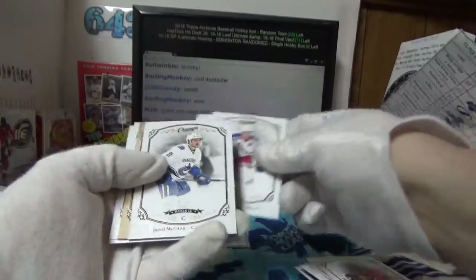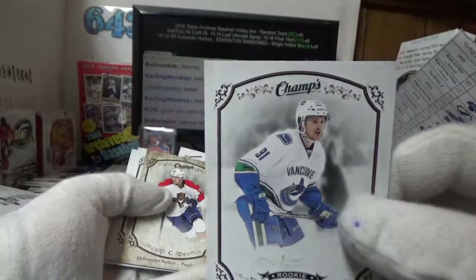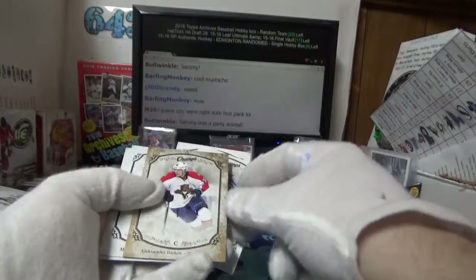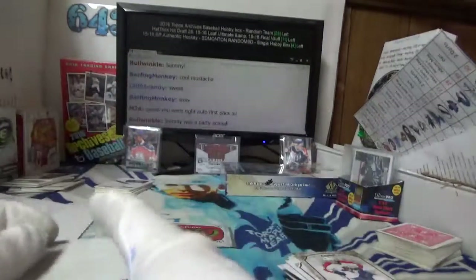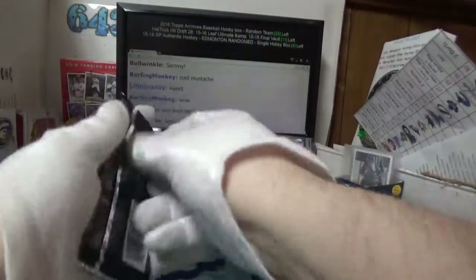We'll find out — no, I was right. Jared McCann rookie card for Jack, and Alexander Burakovsky gold for Chuck. So a naughty LCS could open up a box, pull that top left pack every time and then sell the rest — would be horrible. And here we go with our autograph.